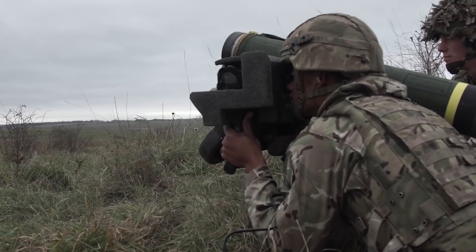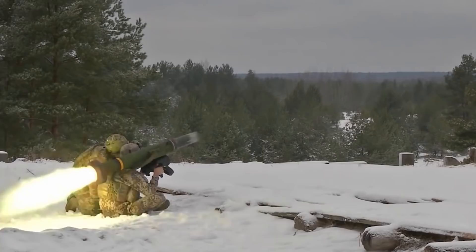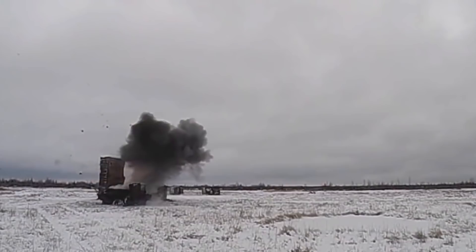Fire. The FGM-148 Javelin is one of the most prolific anti-armor platforms in the US military, providing a reliable tank-killing capability to dismounted infantry, combat engineers, and scouts.